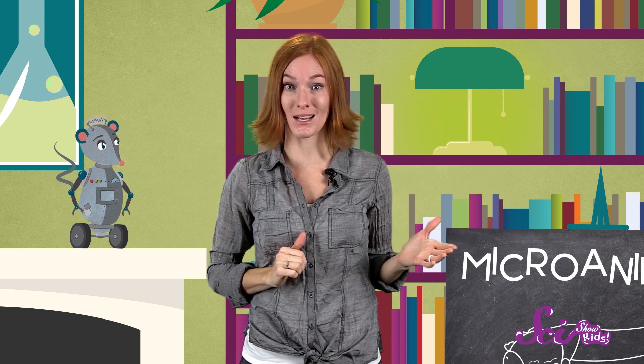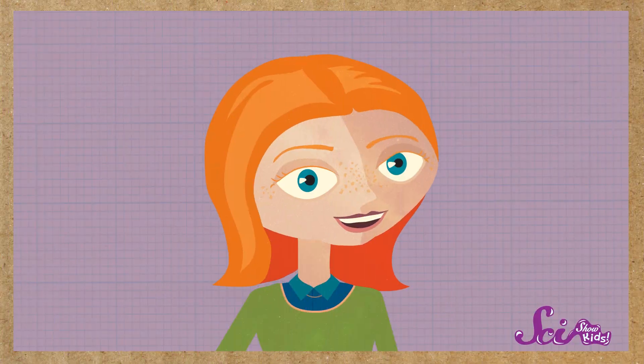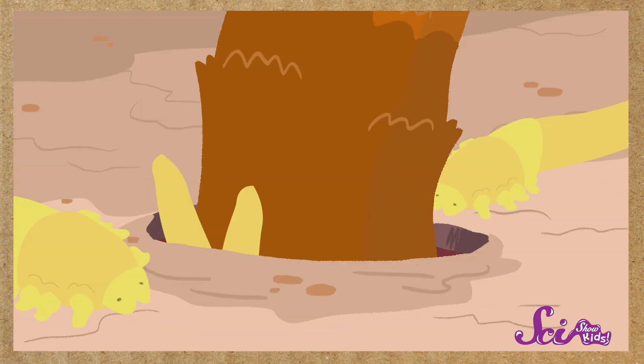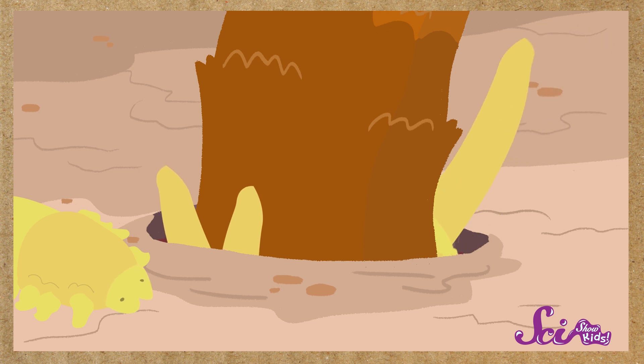Scientists think there are almost 50,000 different kinds of mites in the world. And some of them live on us. One kind of mite, called the eyelash mite, can live in tiny holes in our skin where hairs like eyelashes grow. And sometimes these mites wiggle up to the surface to crawl around, and snack on little bits of dead skin and hair that your body doesn't need anymore. But eyelash mites don't bite or sting, so don't worry — they come in peace.